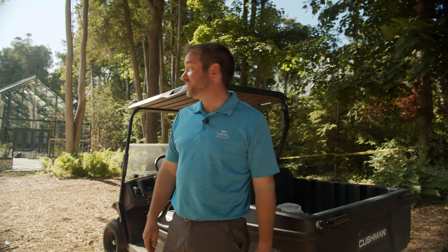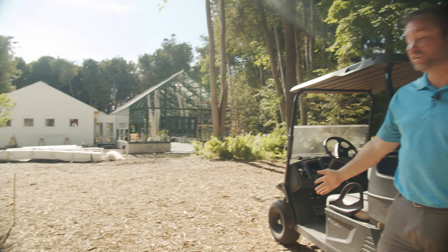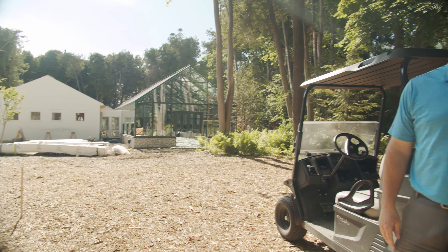Hey Drew, do you mind if we ask you a few questions? Not at all. What are you working on right now? Right now, as you can see behind me, we're putting the finishing touches on our new Woodlands Activity Center, including this big new beautiful greenhouse.